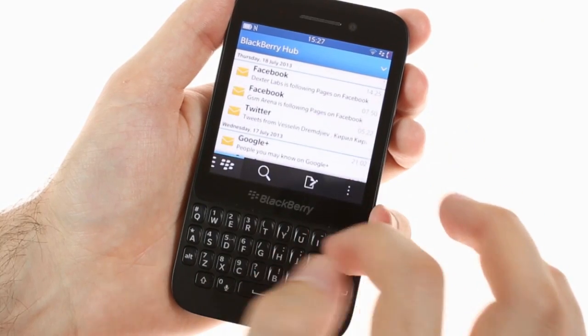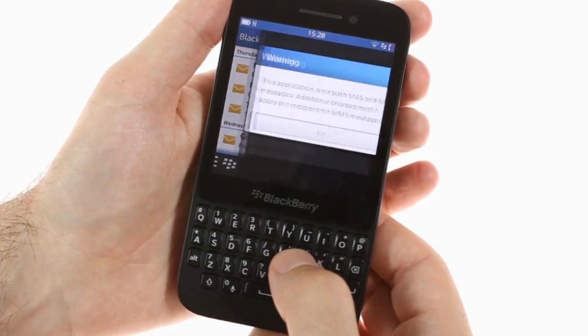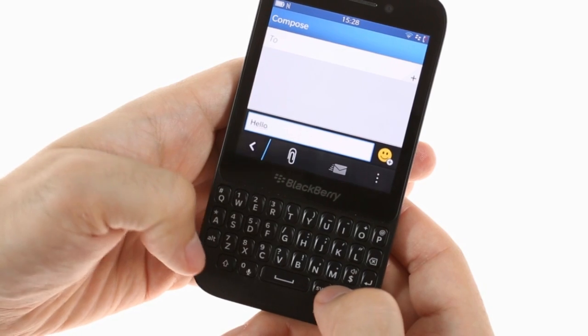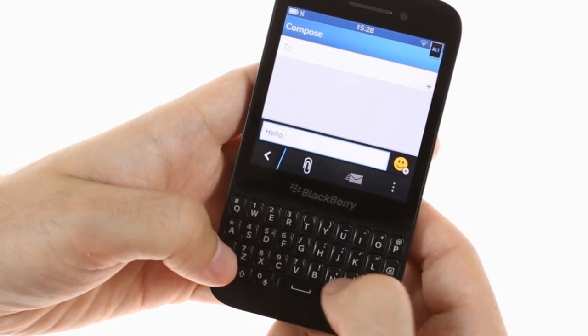Of course, all that messaging requires a good keyboard, and the BlackBerry Q5 offers a pretty good hardware QWERTY keyboard. Typing isn't quite as fast and smooth as on the Q10, but it's still a nice experience. Suggestions are available as well.